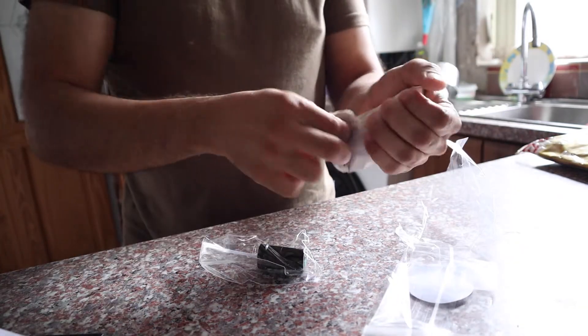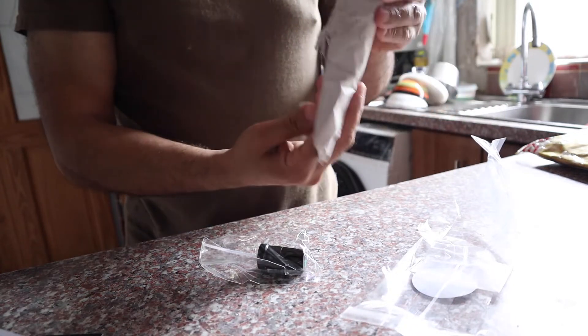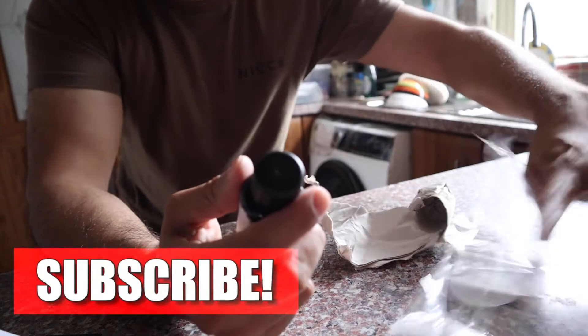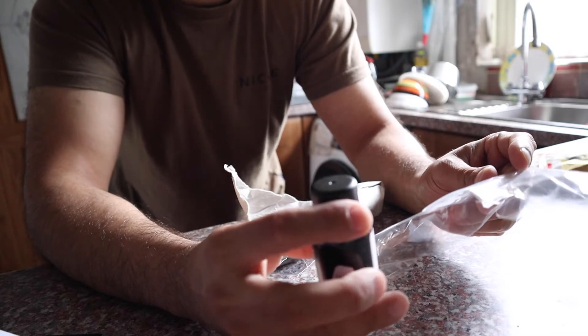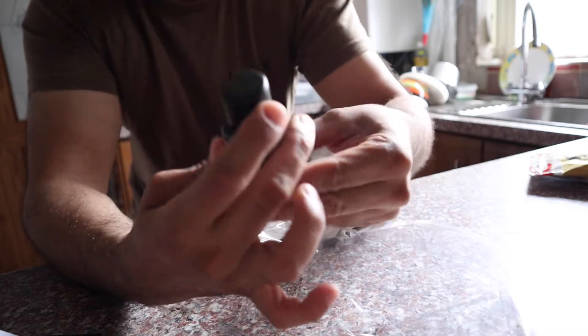I've seen these guys on the telly, so I'm going to open this package right now — this is the first time I'm opening it in front of you. It was well sealed, came in a jiffy bag. It says on the front of the packet: grown, prepared, packed and dispatched from the farm, cruelty free and kind to the bee.